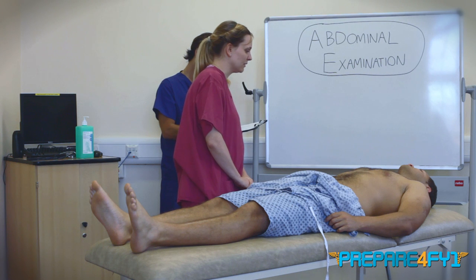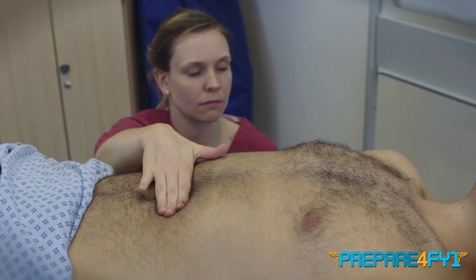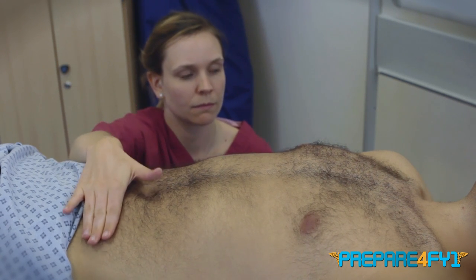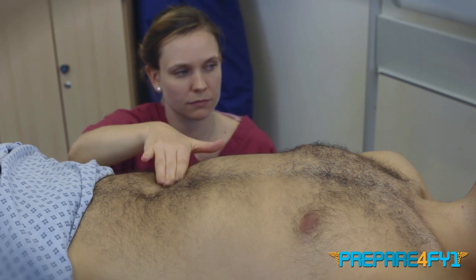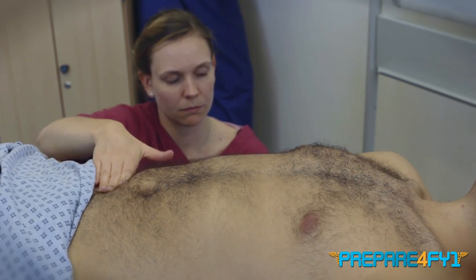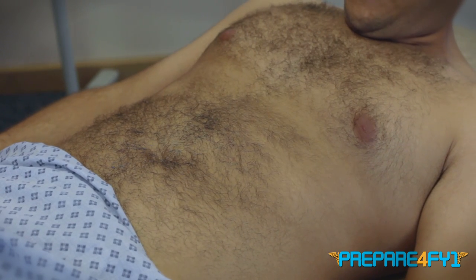We're going to move on to having a feel of your abdomen now. Have you got any pain there at all? No. So I'll start by feeling lightly first. Now I'm going to have a deeper feel — again, let me know if there's any pain at all. I'm just going to check for any hernias now. If you could lift your head off the bed and touch your chin to your chest. And relax down. And if you could just cough for me please. Thank you.